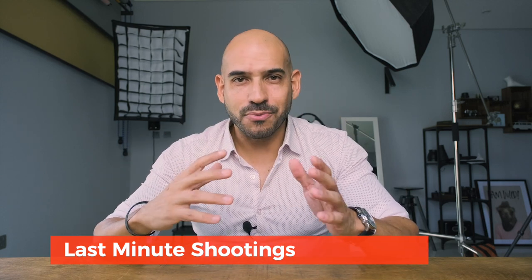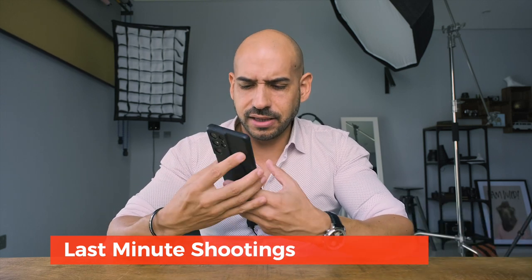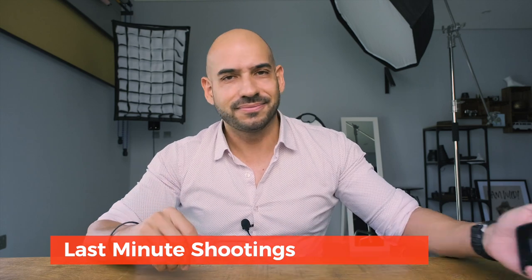Now imagine telling someone who's fighting against time: 'Let me call the studio, let me check the availability… this one's busy… do you have a nice corner at home where we can…' Doesn't work.